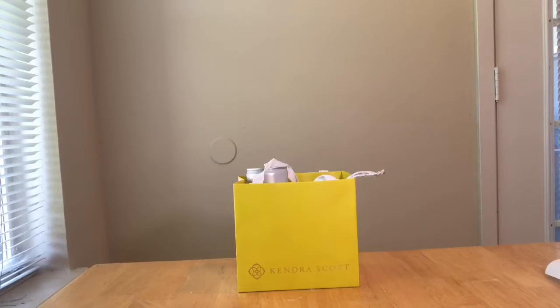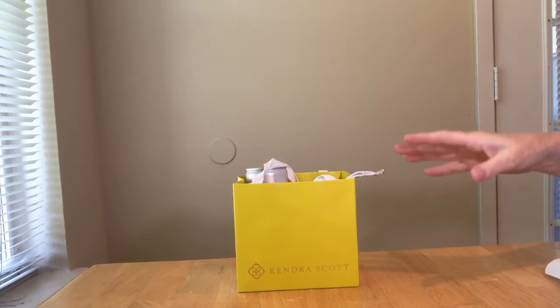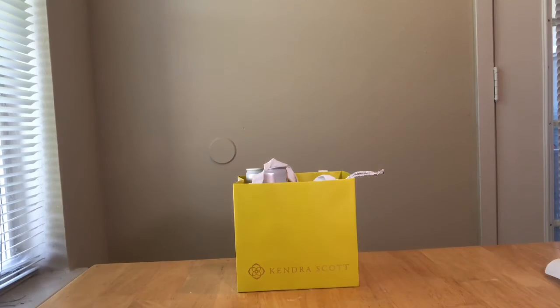This is finally the haul from the Kinder Scott event I did last Saturday. If you know me, then you know that Kinder Scott was my very first blog post, so they are very special to me. This is my second event I've done with them.